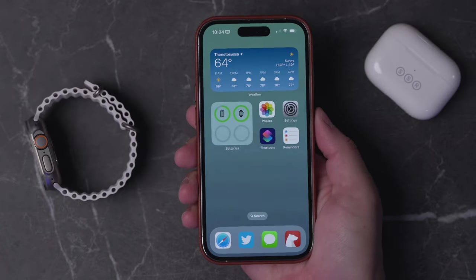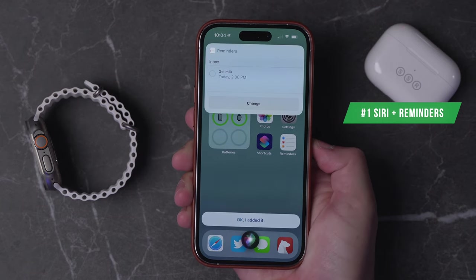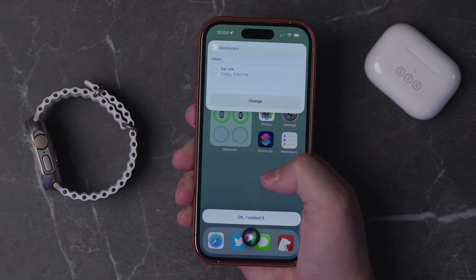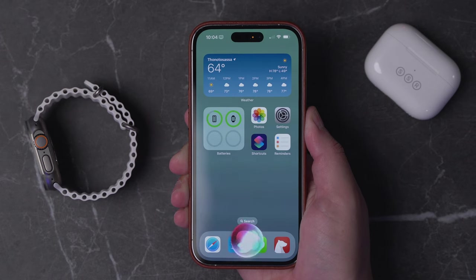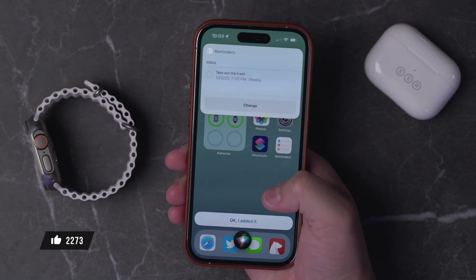The first tip is Siri. You probably know that Siri can set reminders like, remind me to get milk today at 2 p.m. Siri will set the reminder pretty simply, but Siri can actually set repeating reminders as well. You can say something like, remind me to take out the trash every Friday at 7 p.m., and it will automatically set up a repeating reminder — you'll see it says weekly.